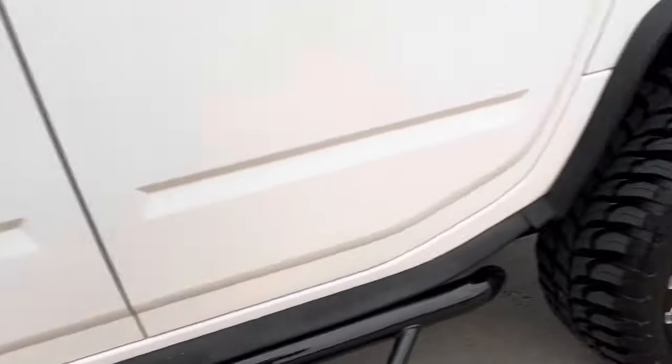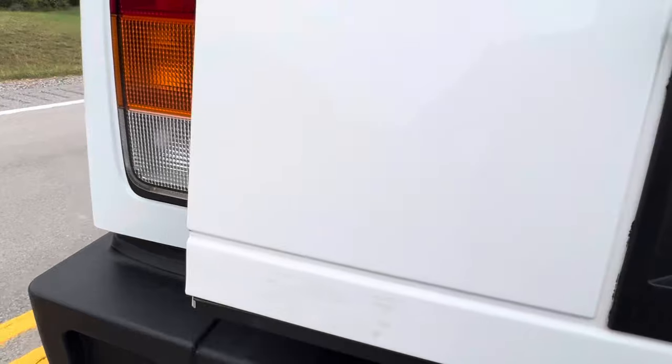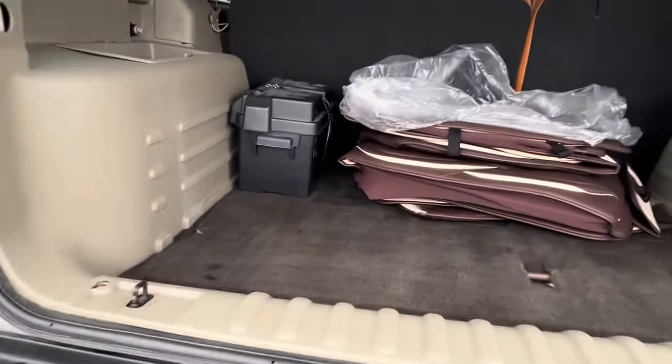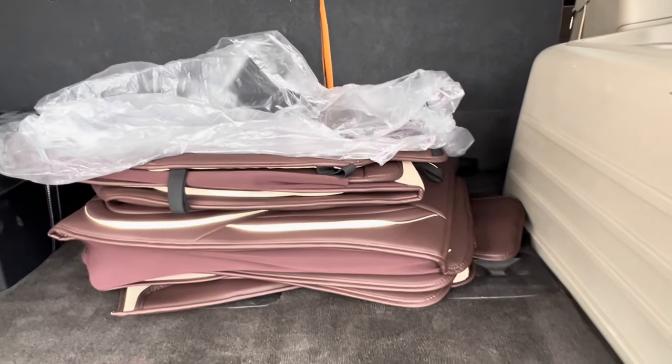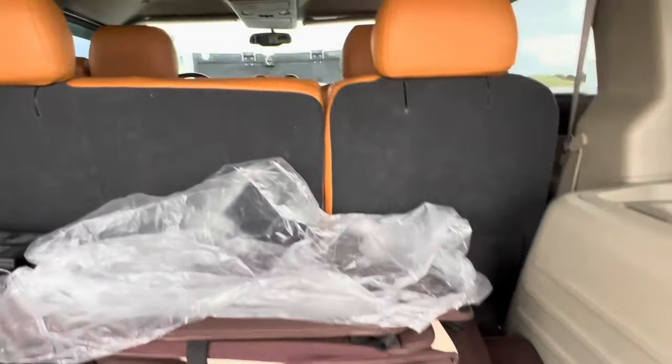You'd probably want a winch on this thing. Those were bought to be see-through covers, but they didn't fit, so they went with the baller-style covers instead.